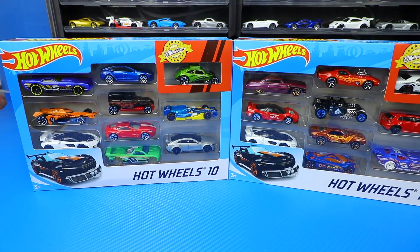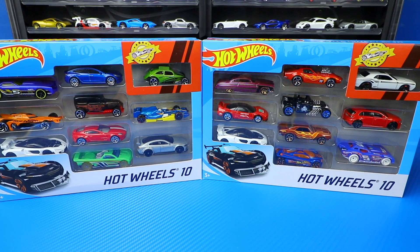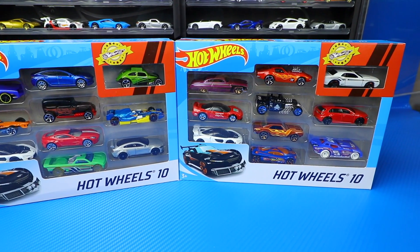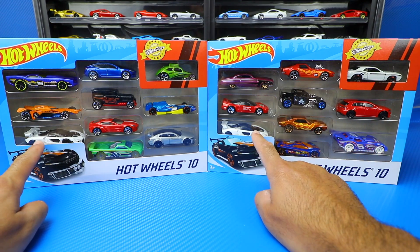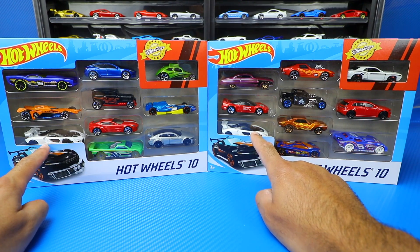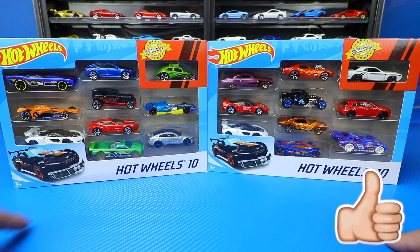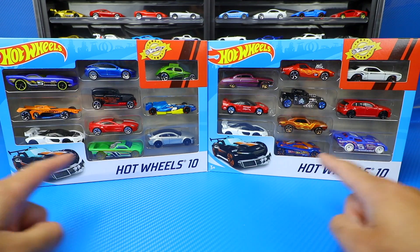What's up Peak Timers? Today we're going to unbox two brand new Hot Wheels 20 packs which each include the new white colored McLaren Senna. Here are our two 10-packs, and as you can see we've got the white McLaren Senna in both of them, as well as some other special cars including the Tesla Model 3 in blue, an exclusive Dodge Challenger, plus some other good cars.